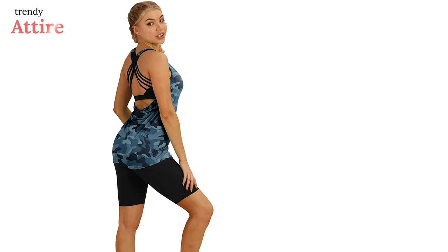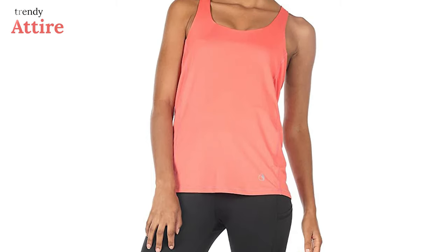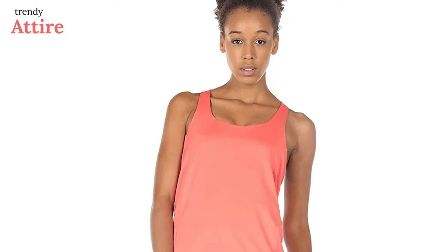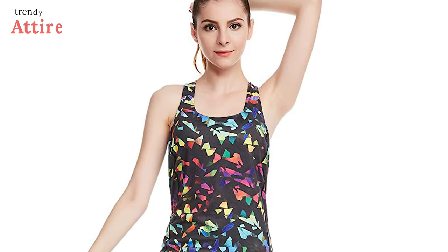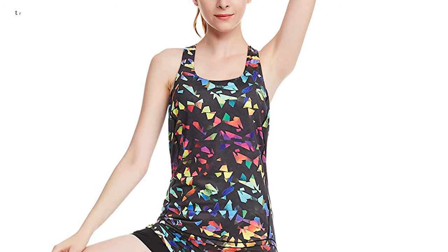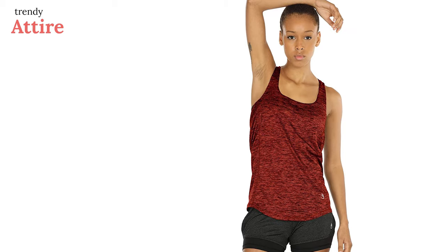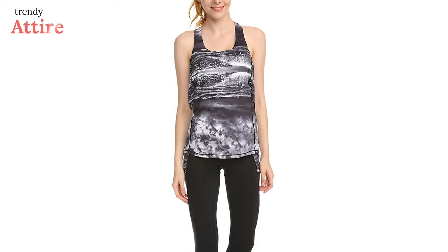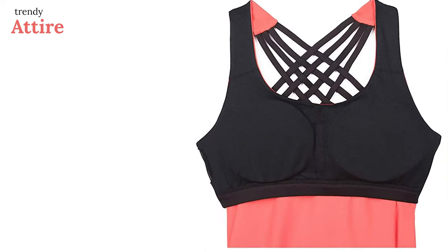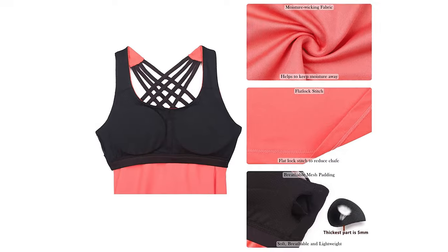If you're a curvy girl with a large bust looking for a stylish crisscross design, this Icy Zone Yoga Built-in Bra Tank Top can be a great option. The perfect blend of polyester and spandex makes it very breathable, light, and smooth on the skin. It hugs every curve and moves with you during exercise, wicking moisture very well and giving you a fresh and cute look.